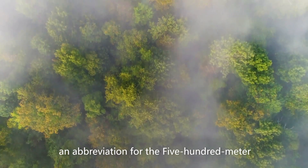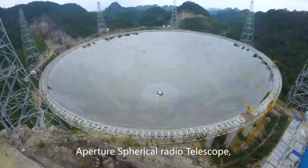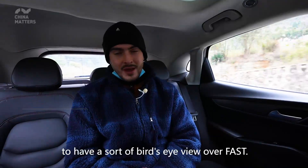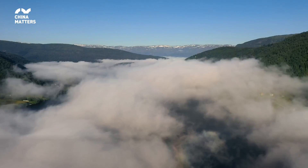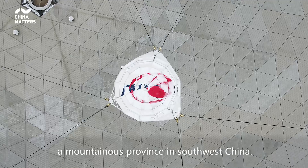FAST, an abbreviation for the 500-meter Aperture Spherical Radio Telescope. It looks like an aluminium wok. We're on our way up to have a sort of bird's-eye view over FAST. It's located in Guizhou, a mountainous province in southwest China.